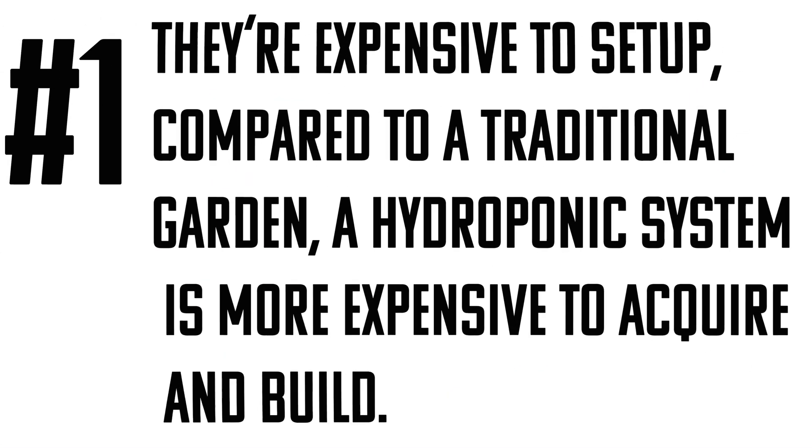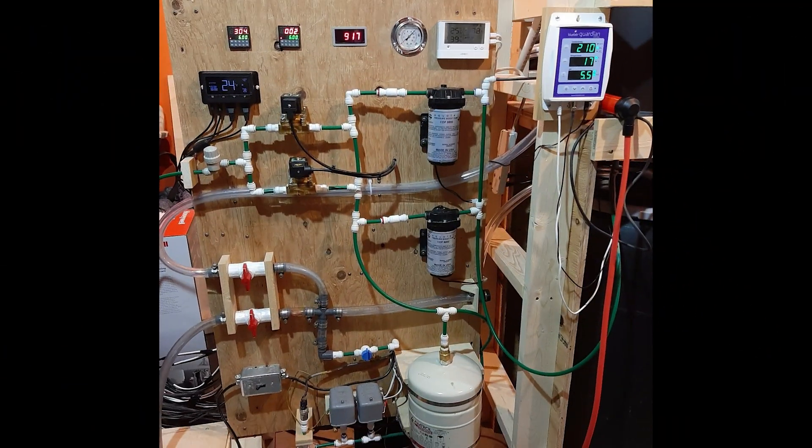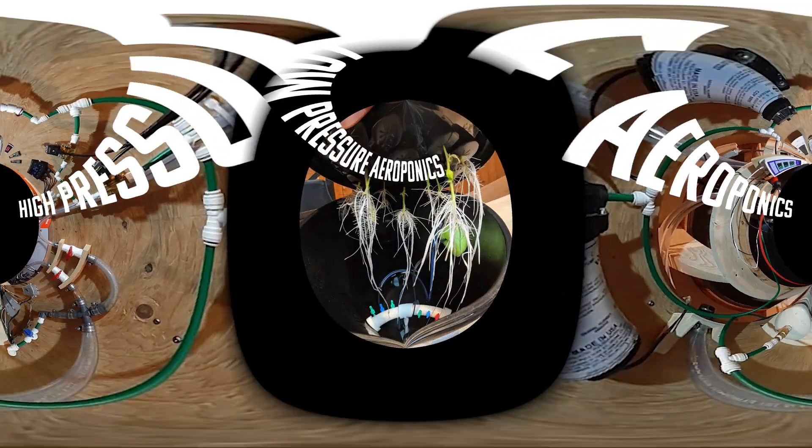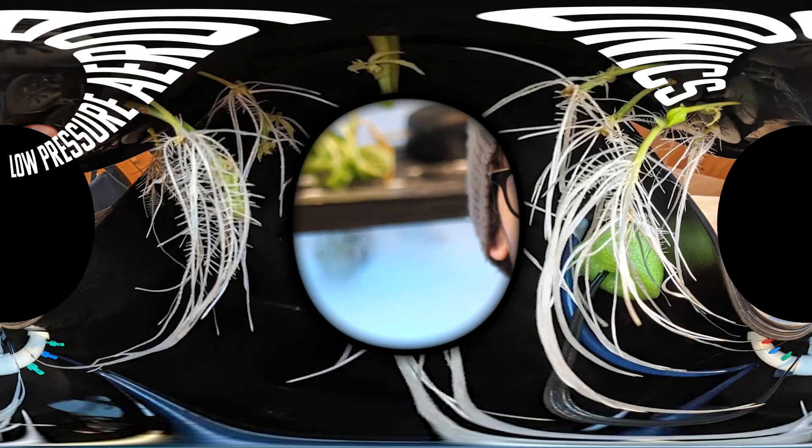Number one: they're expensive to set up. Compared to a traditional garden, a hydroponic system is more expensive to acquire and build. I feel like the ambiguity is a little bit dangerous here. They're probably talking about more high-end hydroponic builds like HPA — high-pressure aeroponics — or even an LPA build, which can be a lot more than a regular soil garden. I feel like there's a lot of context missing here.